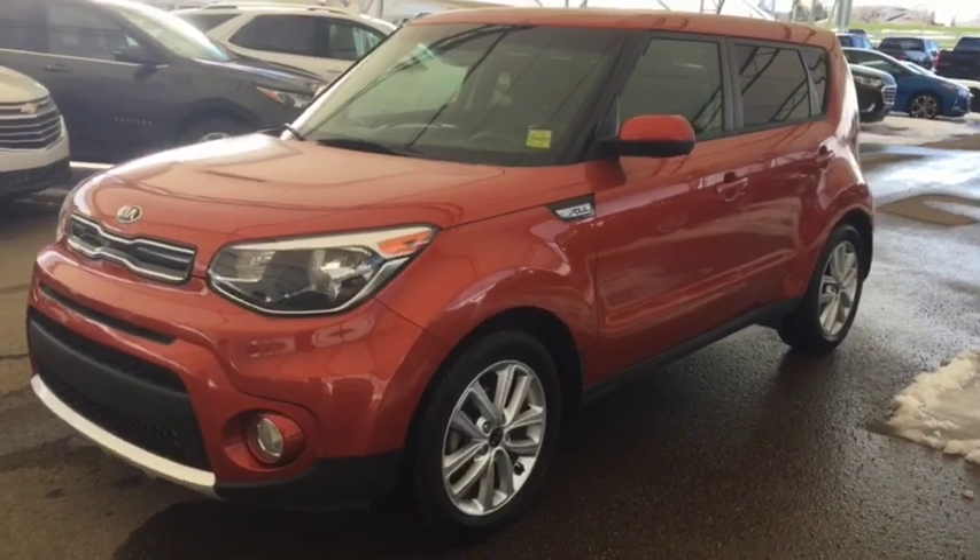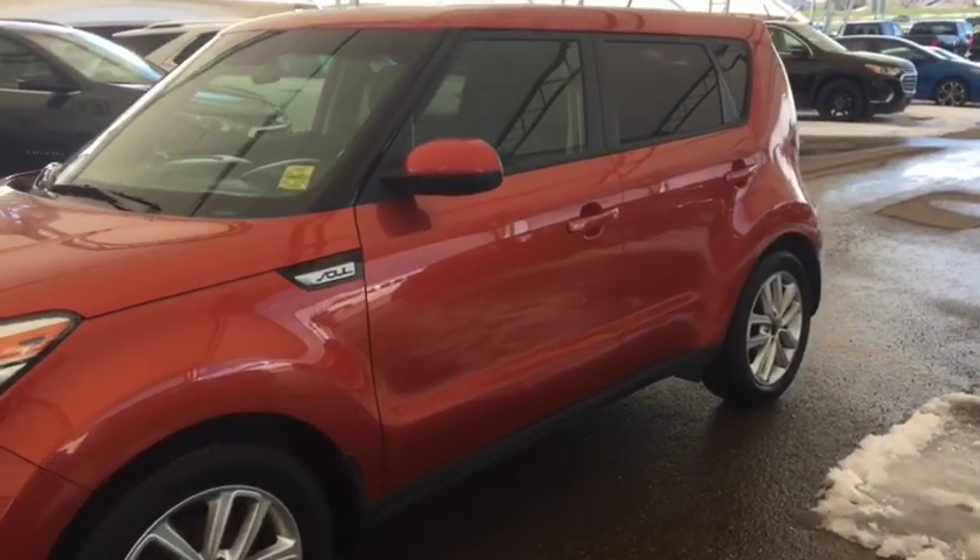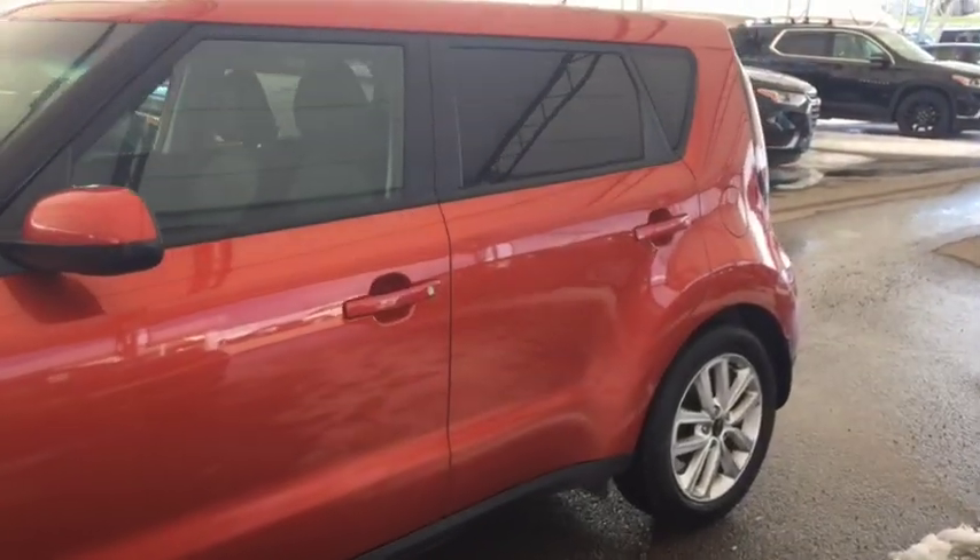Welcome to Davis Chevrolet. This is a pre-owned 2018 Kia Soul in the color orange.